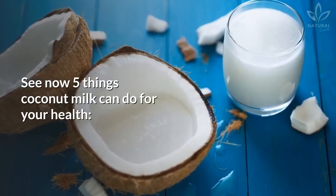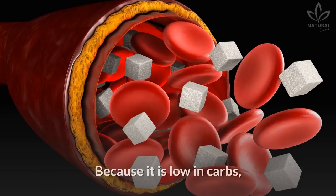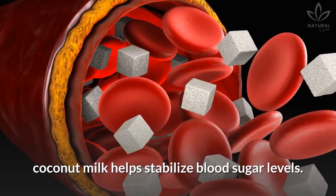See now 5 things coconut milk can do for your health. First, it helps control glycemia. Because it is low in carbs, coconut milk helps stabilize blood sugar levels.